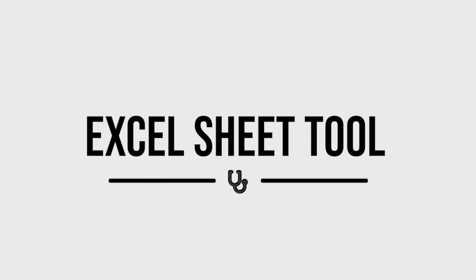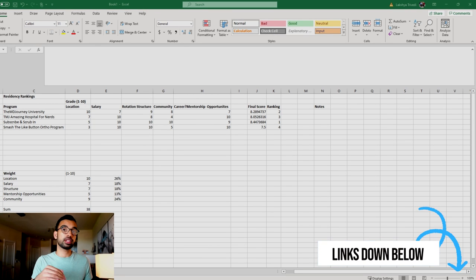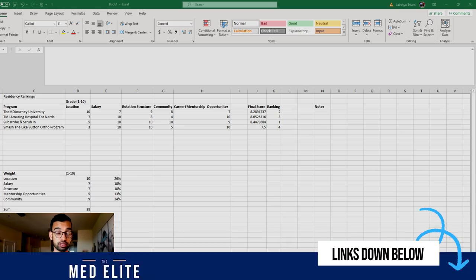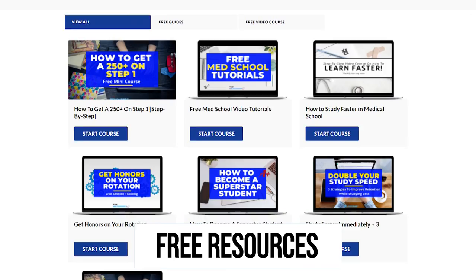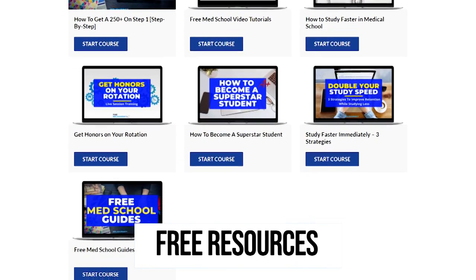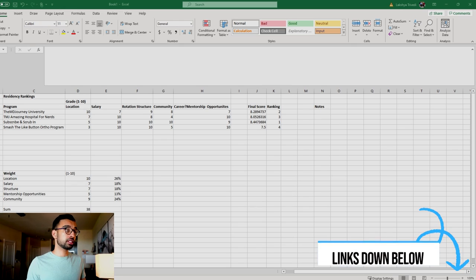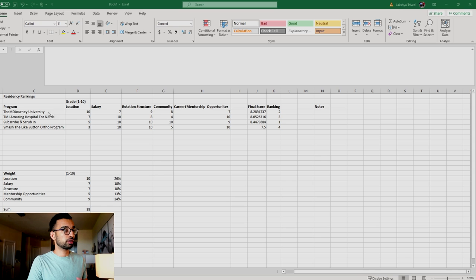That gets me into the tool you can use to really determine if a program is right for you. It's an Excel sheet that I've created — absolutely free — and I'll link it down below in the MedVault, which is a collection of free resources I've created over the past few years for medical students. You'll have access to this spreadsheet as I update it, along with other resources. All you have to do is sign up with your email. As you go through your programs — whether during research or after interviews — you can always come back to it.